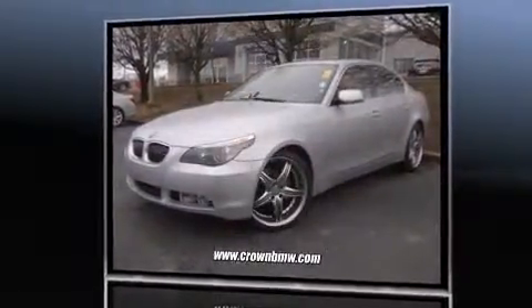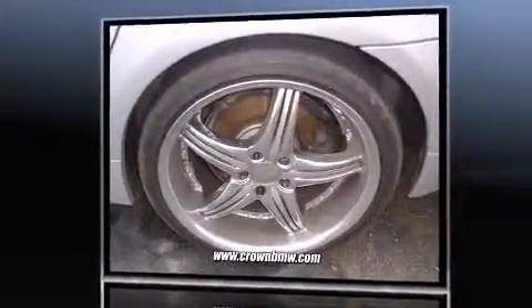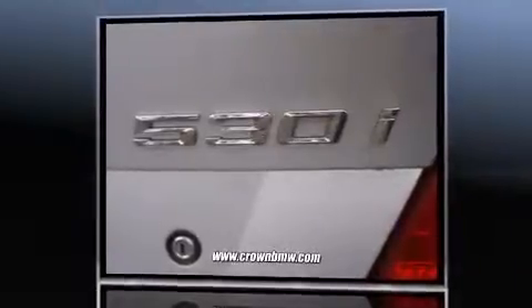BMW prioritized fit and finish, as evidenced by adjustable headrests in all seating positions, power front seats, power moonroof, power door mirrors and heated door mirrors, rain-sensing wipers, and one-touch window functionality.